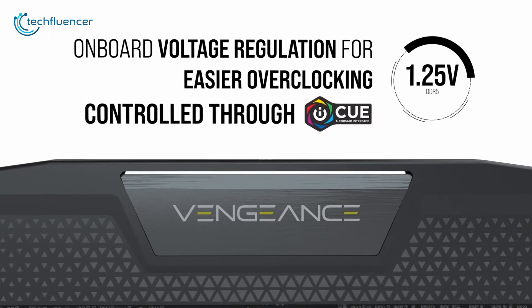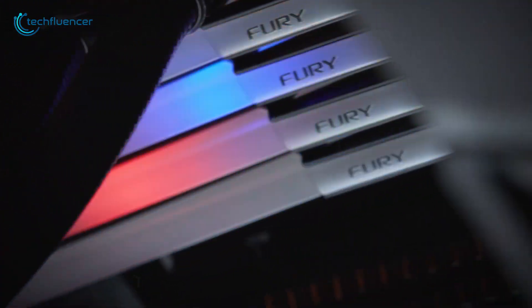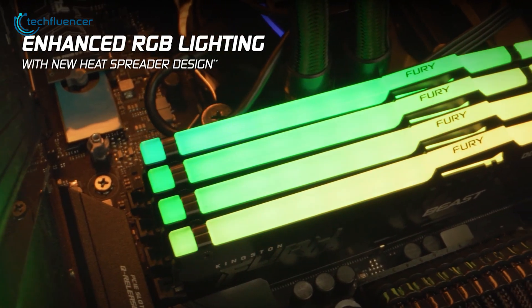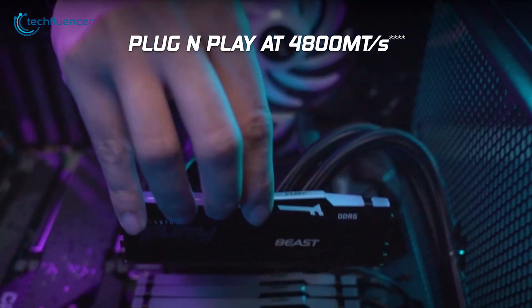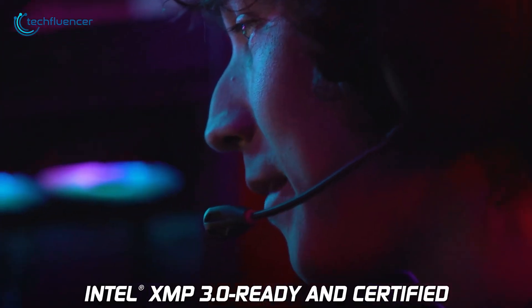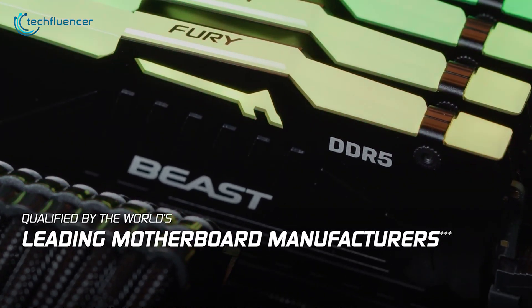Up next, the Kingston Fury Beast RGB looks absolutely incredible with enhanced customizable RGB lighting and a modern heat spreader design. This 16GB RAM module comes with 4800 MHz transfer speed, which performs an automatic overclock while plugged in. Lastly, turning on the Intel XMP 3.0 feature will give users precise clock adjustments.